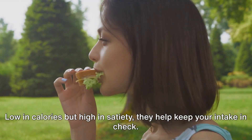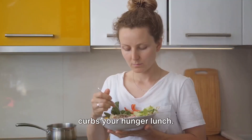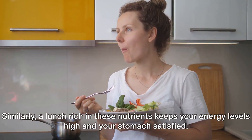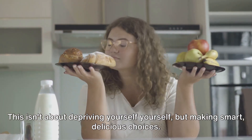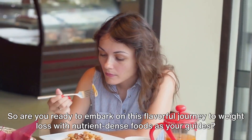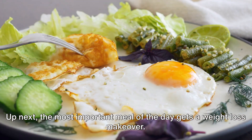Low in calories but high in satiety, they help keep your intake in check. Starting your day with a breakfast loaded with these nutrients not only kickstarts your metabolism, but also curbs your hunger. Similarly, a lunch rich in these nutrients keeps your energy levels high and your stomach satisfied. So are you ready to embark on this flavorful journey to weight loss with nutrient-dense foods as your guides? Up next, the most important meal of the day gets a weight loss makeover.